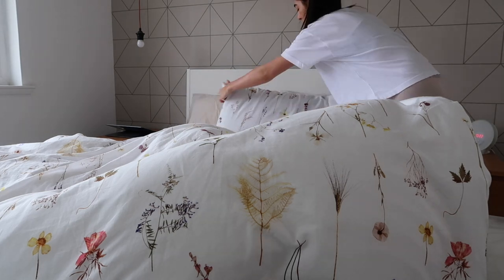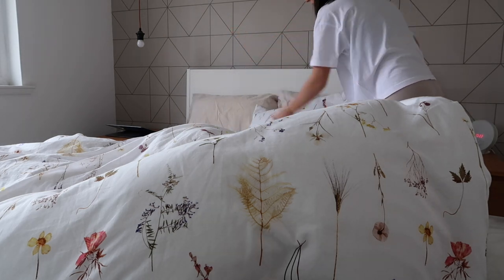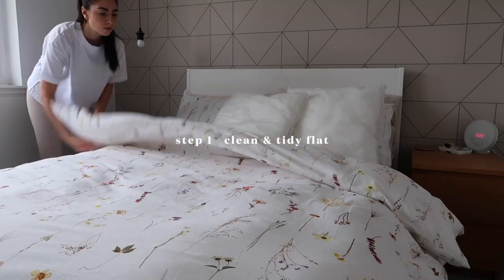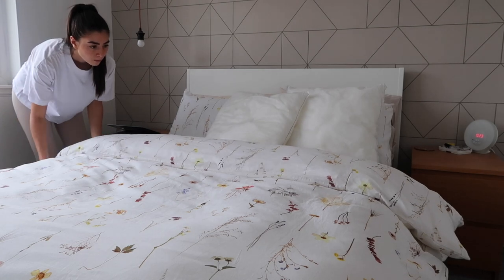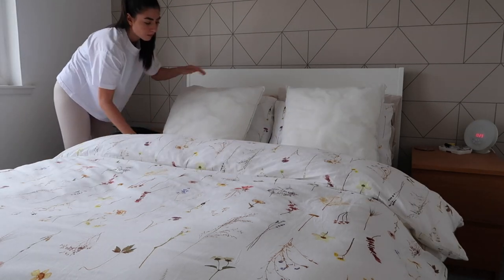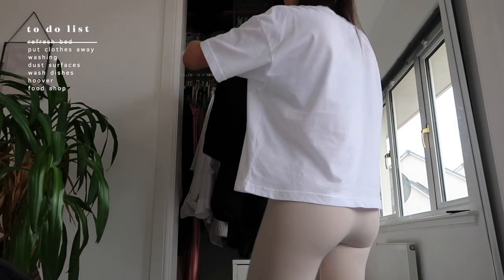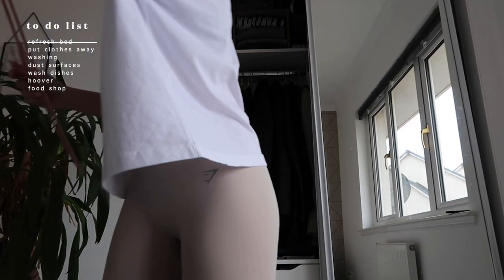My Sunday Reset tends to be a three-step process. First being decluttering and cleaning the flat, which helps me declutter my brain. A week can be so busy and so draining, so I definitely like to spend some time just off social media, cleaning and tidying — it just gives me so much happiness.